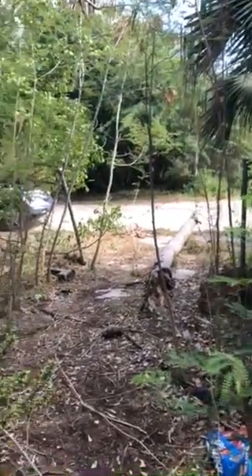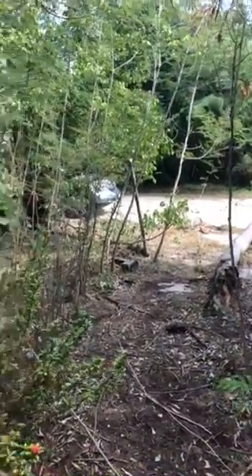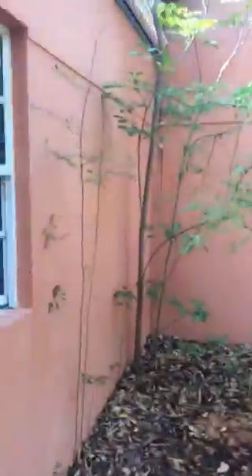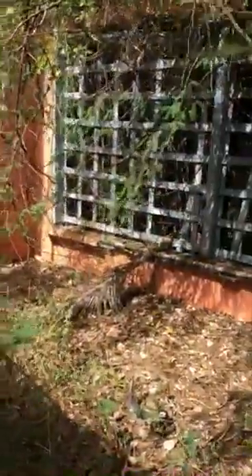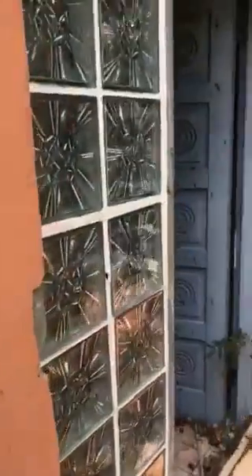That's the view from the road. You come into a front courtyard and then wind through the trees to a front door that goes into a great room.